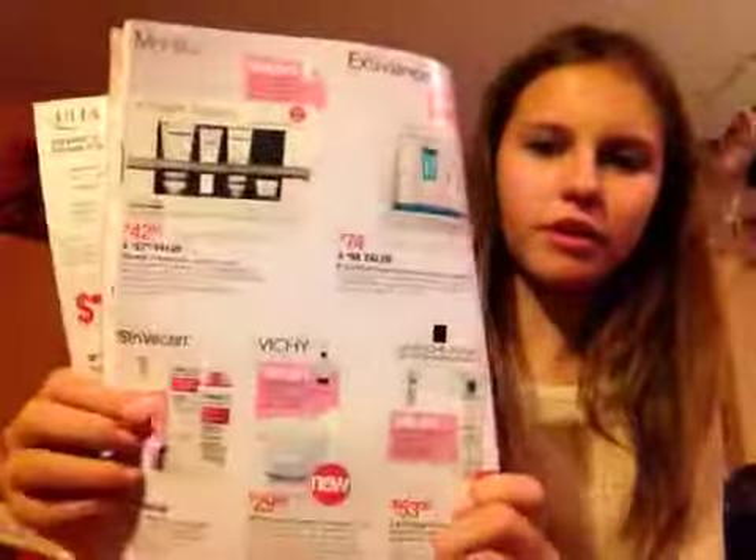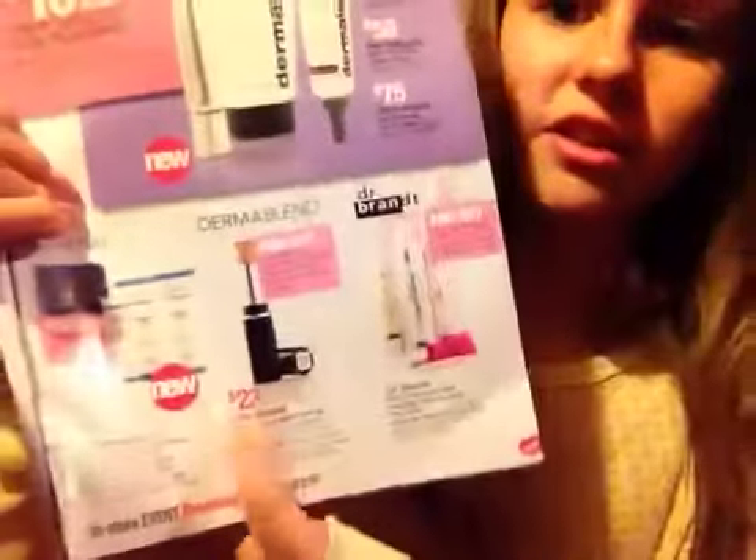The next page is all this age stuff, if you're a little bit older. There are all these creams and stuff to help you look younger. I don't really need to look at that page yet. Oh my gosh, it's the same thing on the other side. They have little moisturizers and a little lipstick, that's really cool. Anyways, turning the page, back to the fun stuff.